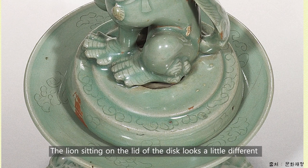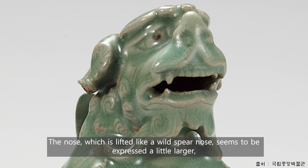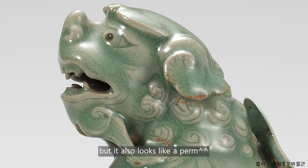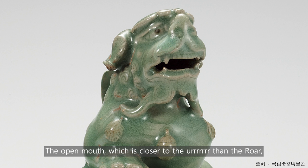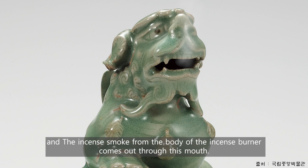The lion sitting on the lid looks a little different from the Unified Silla lion excavated from Anapchi Pond. The nose, which is lifted like a wild boar's nose, seems to be expressed a little larger. The eyes are expressed in underglaze iron. The ears are low, and the mane is slightly protruded and expressed in a spiral. The tail is extensively represented and attached to the back in an S shape. The open mouth, which is closer to a smile than a roar, also has detailed teeth. The incense smoke from the body of the incense burner comes out through this mouth.